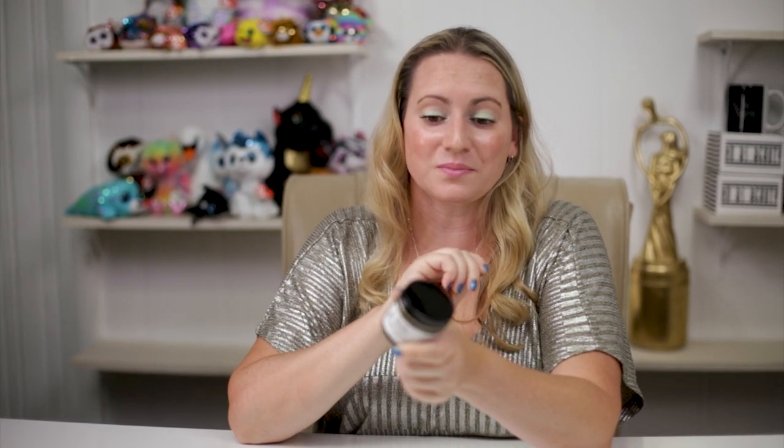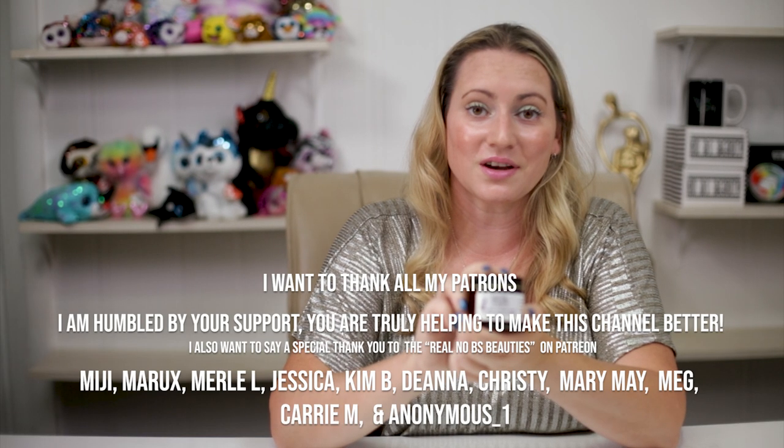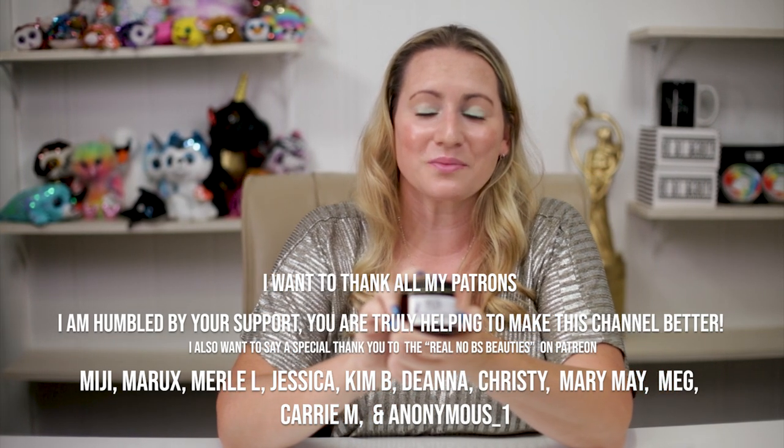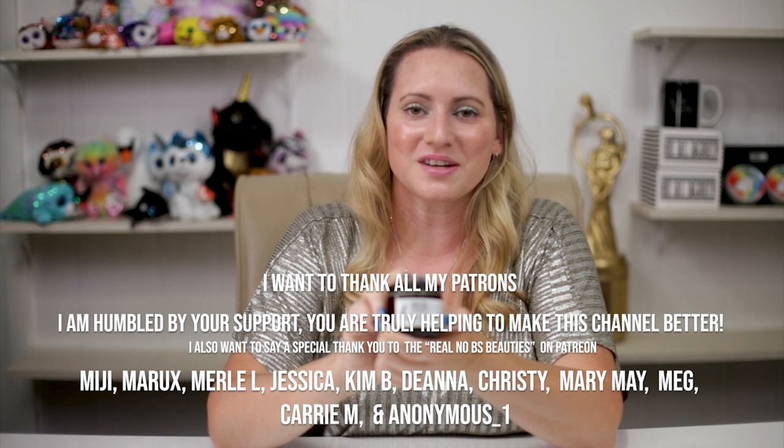Out of 10, I gave this an 8. A couple of small changes could make this a really awesome product for many skin types, but there are still some problematic ingredients. I'm interested in hearing from you guys if you've had a chance to check this out — leave a comment, I love hearing from you. Stay tuned for more tomorrow, thank you so much!